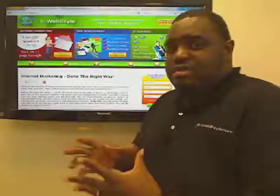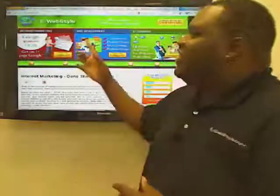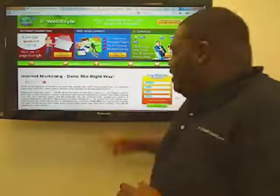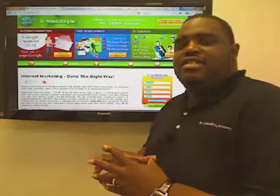So that was the website analysis for Bag Buddy. If you want to get your website analyzed, go to e-webstyle.com, fill out the free website analysis form, and we'll analyze your site. Until next time.